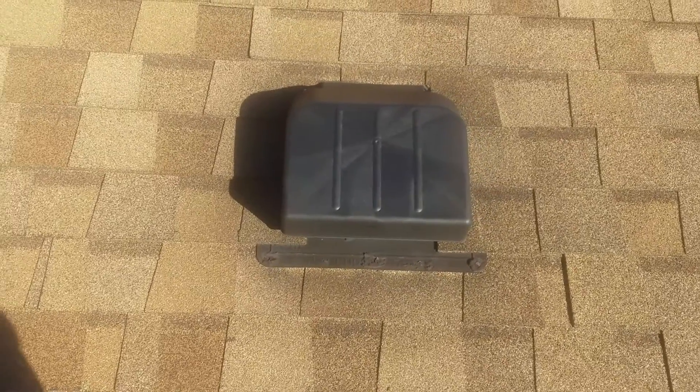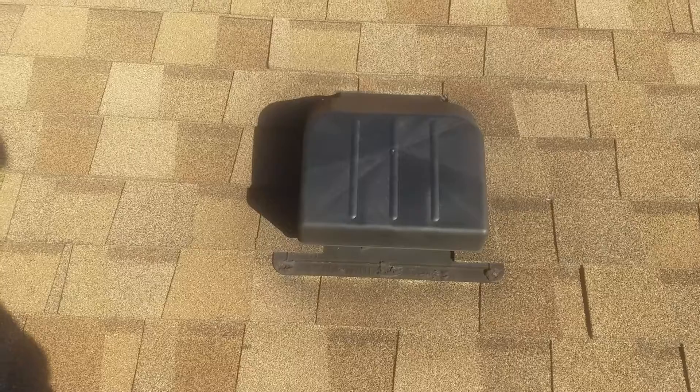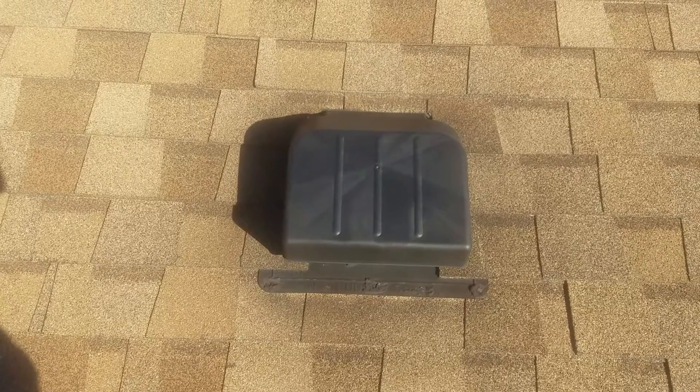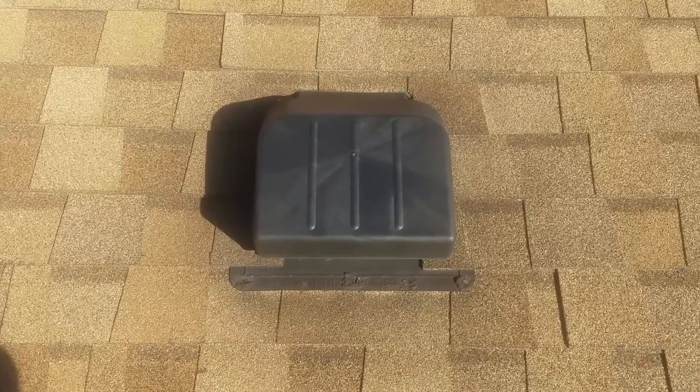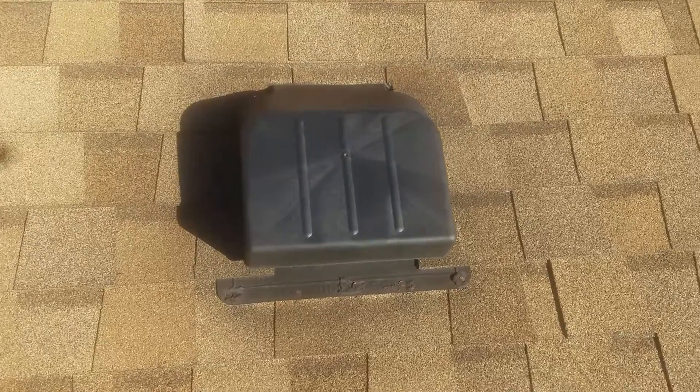This is 131 Colony Drive. The customer called and said he saw leaks in the attic when it rained through the vent. He took me up in the attic and showed me where it was leaking inside the vent. I then came up on the roof.